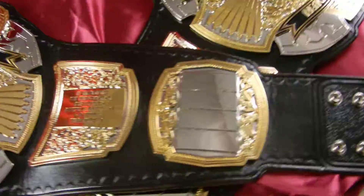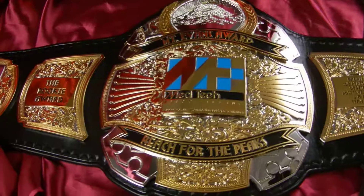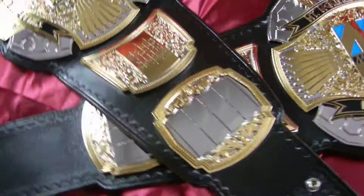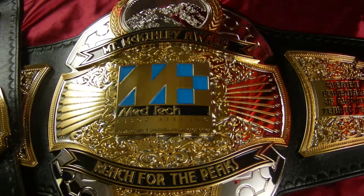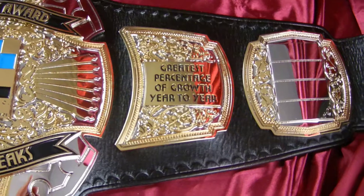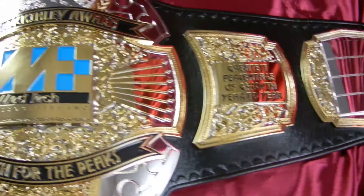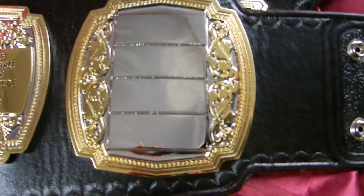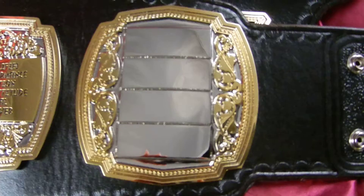These are jewel plated. Each represents a different award being given by Medtech, and each has its own mountain range as a stacked or relief plate. They also have outside plates here to hold name plates, so when they are awarded each year they can have name plates engraved at the local trophy shop and put them on here.